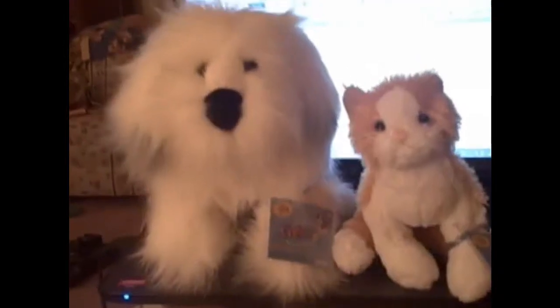Hey guys, so today I got two new Webkinz. I got the Old English Sheepdog. Here's his tag — you probably can't see it because my camera doesn't focus so well, but he's the Old English Sheepdog. On his back paw is his W, and his name will be Sprocket, because one of my friends has a dog named Sprocket.